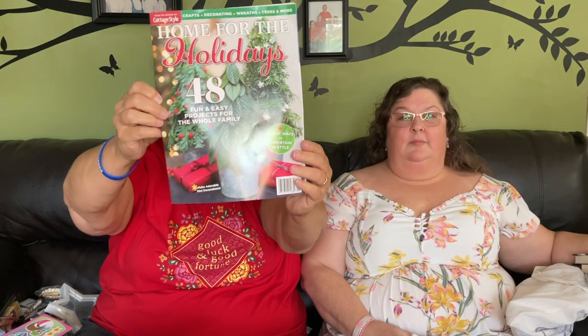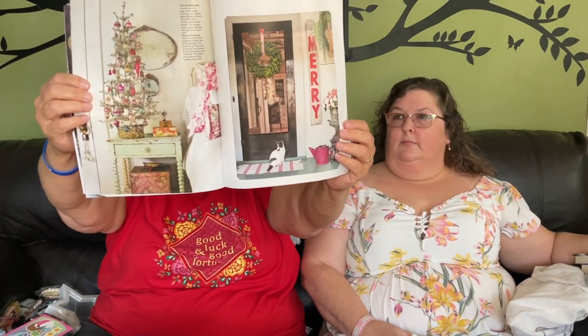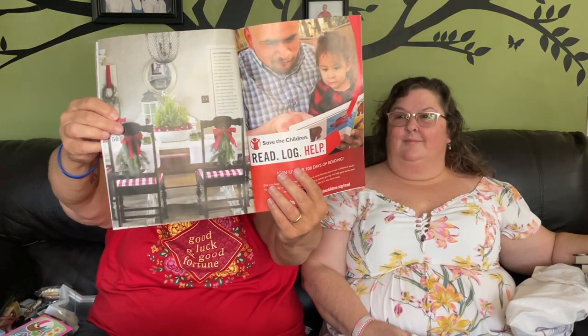The last item in the books section is 'Home for the Holidays' — 48 fun and easy projects for the whole family. Margo likes going through these for Christmas decoration and craft ideas. It has a very country, farmhouse look which she likes. She's not sure what these little magazines go for normally but you get nice ideas out of them.